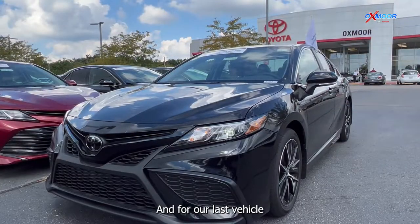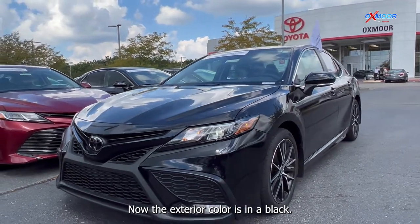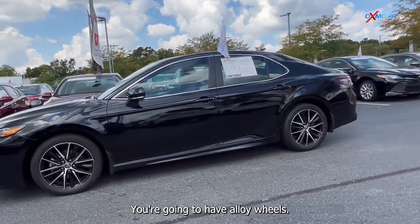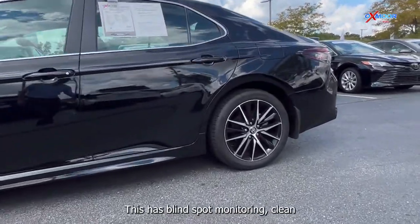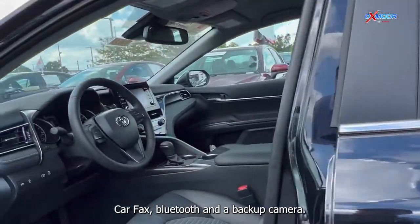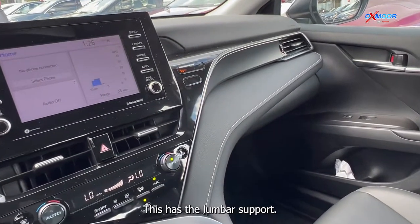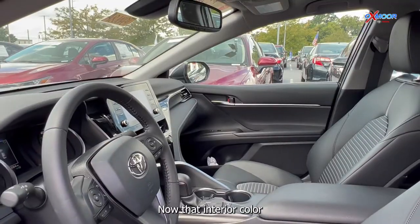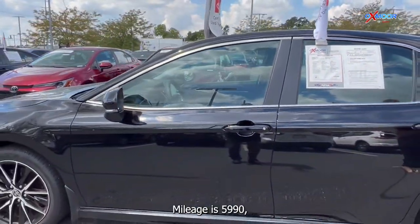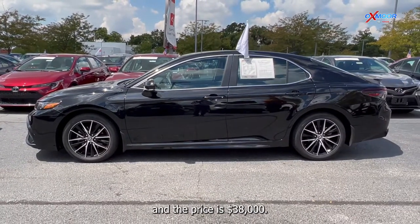And for our last vehicle, we have a 2022 Toyota Camry SE. The exterior color is in black. You're going to have alloy wheels. This has blind spot monitoring, clean Carfax, Bluetooth, and a backup camera. There is the eight-way power driver's seat with lumbar support. The interior color is in black leather. Mileage is 5,990 miles and the price is $38,000.